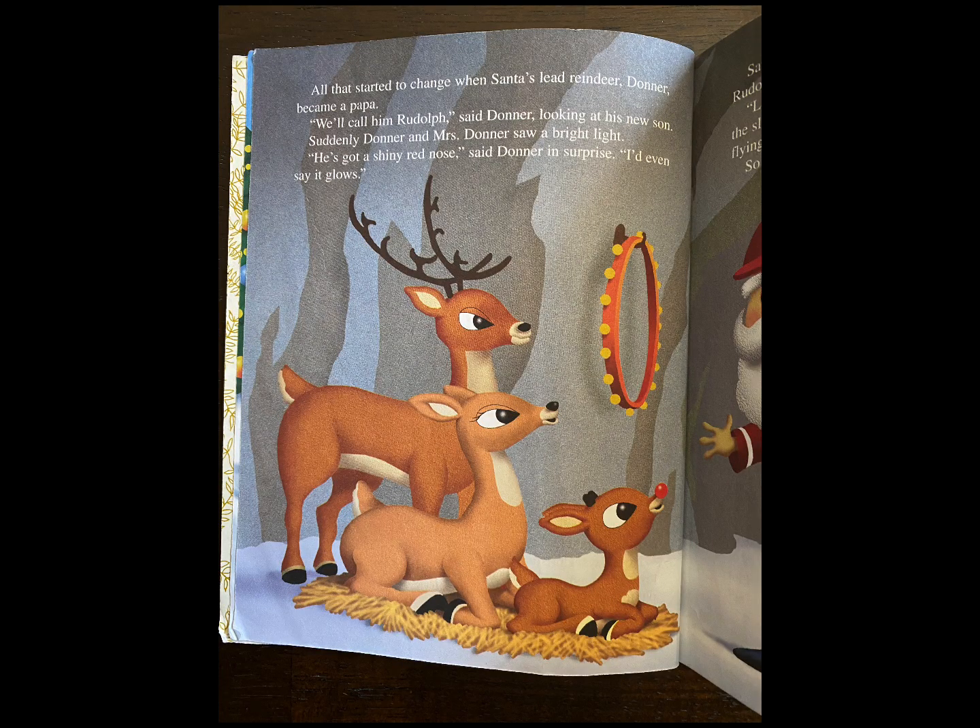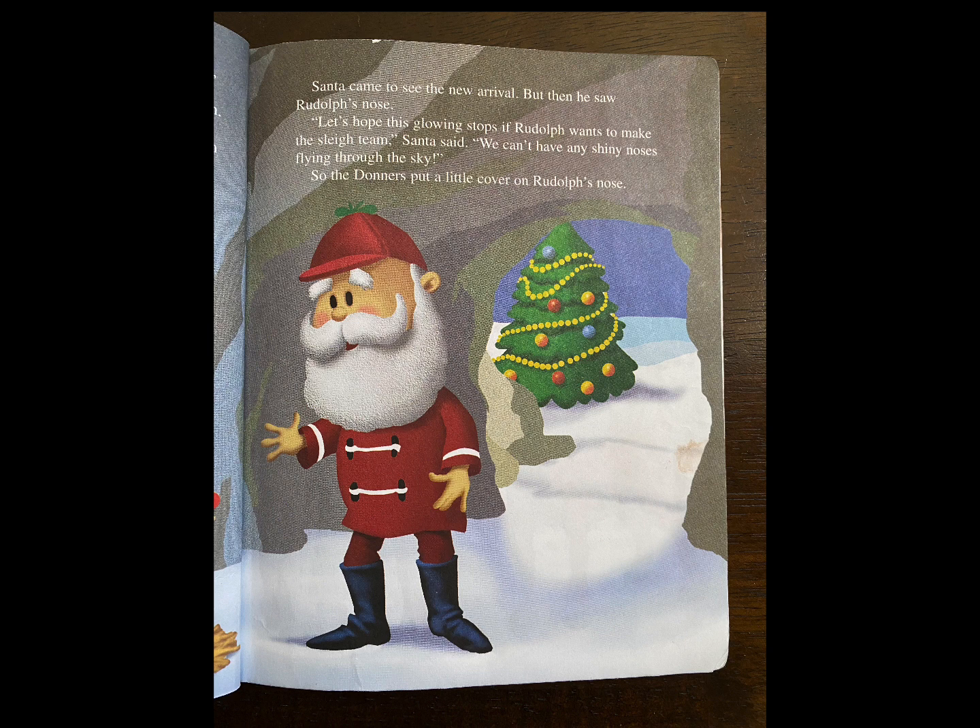All that started to change when Santa's lead reindeer, Donner, became a papa. "We'll call him Rudolph," said Donner, looking at his new son. Suddenly, Donner and Mrs. Donner saw a bright light. "He's got a shiny red nose," said Donner in surprise. "I'd even say it glows." Santa came to see the new arrival, but then he saw Rudolph's nose. "Let's hope this glowing stops if Rudolph wants to make the sleigh team," Santa said. "We can't have any shiny noses flying through the sky." So the Donners put a little cover on Rudolph's nose.